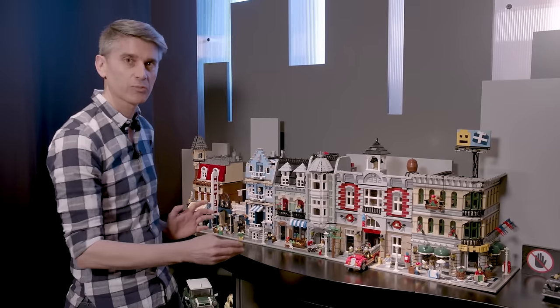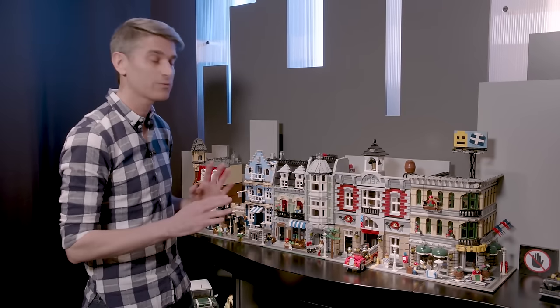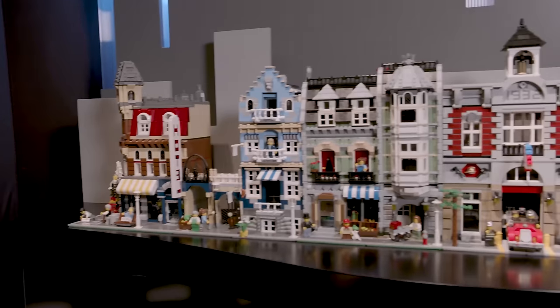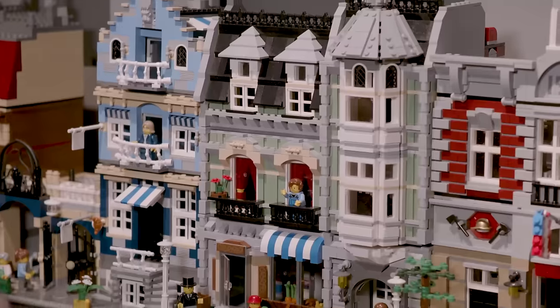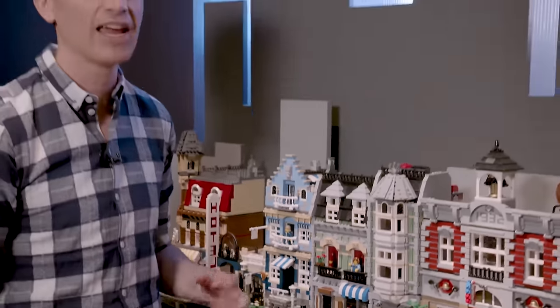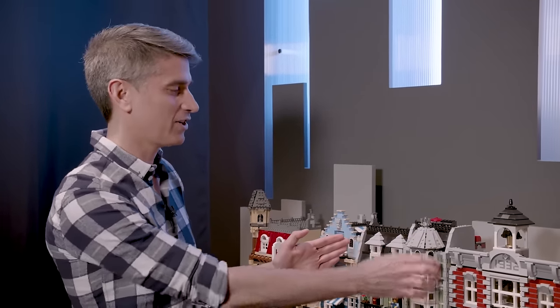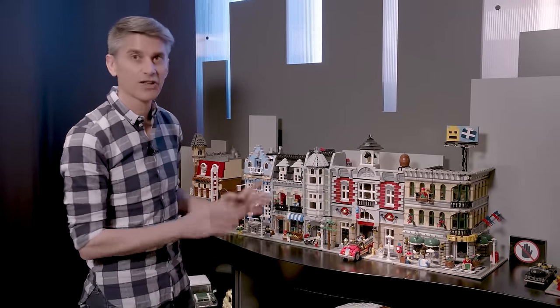When we first came up with the modular buildings concept, we thought it would be three buildings: Cafe Corner, Green Grocer, and Fire Brigade. Who knew we'd still be going all these years later! But that's why there was a lot of thought on the entire street even before getting to further buildings. The Green Grocer was particularly difficult because I had to top the Cafe Corner, which had already released to high fan expectations. I started with a symmetrical building with two towers, but through conversations it evolved into this really nice asymmetrical building.